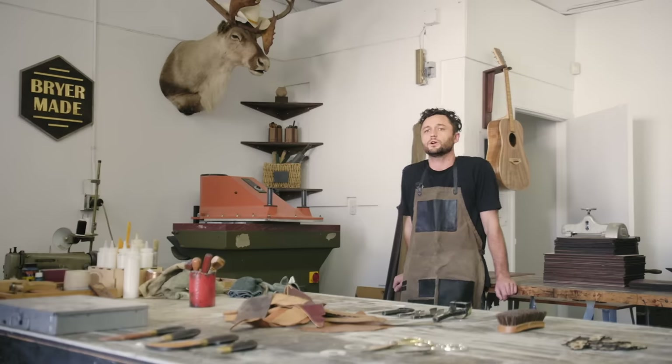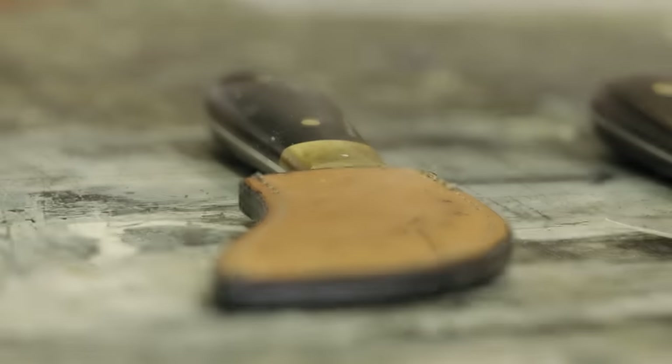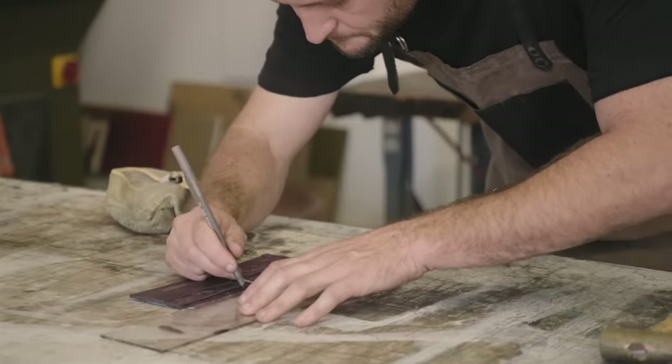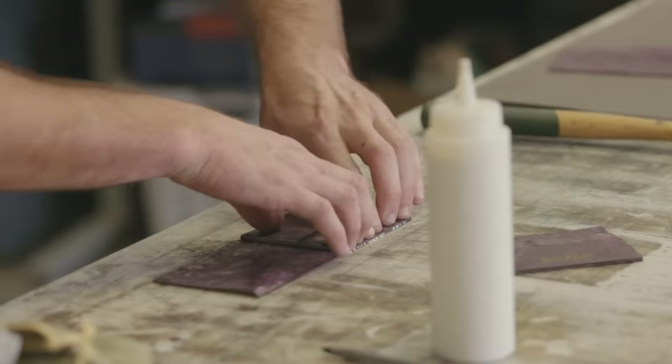I moved to Norway to work on my master's degree. Took my leather tools over there, and I had my dad ship me some leather. While I was waiting for my green card to get a real job in Norway, I made about 100 wallets. I sold them for a good amount of money, saw it had potential, and I actually liked that more than school, so I dropped out and came back here to do the leather.